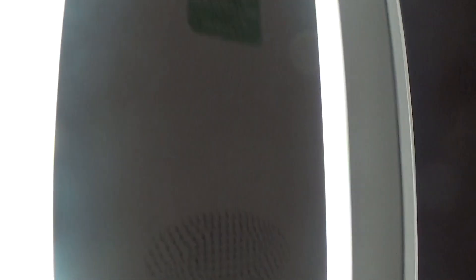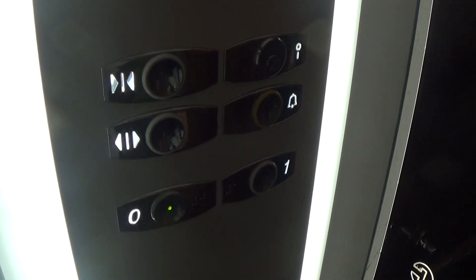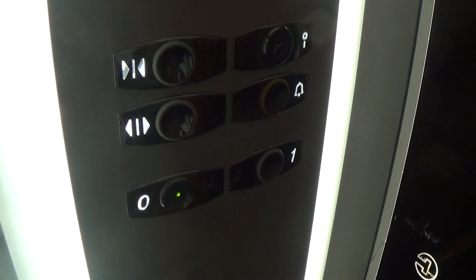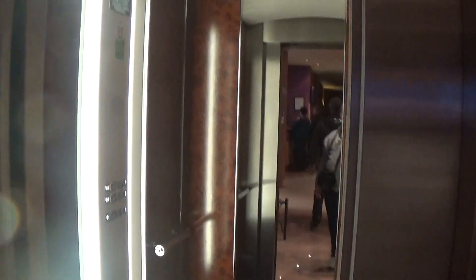Here we are back down to zero. It's got the voice fixtures. Now I can exit the elevator. And that's that — there it goes. Thank you.